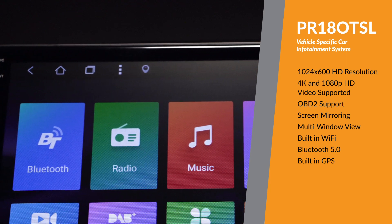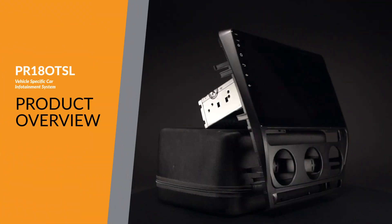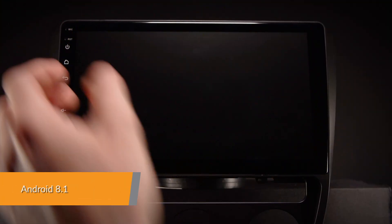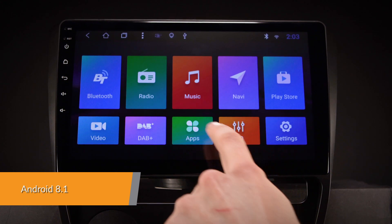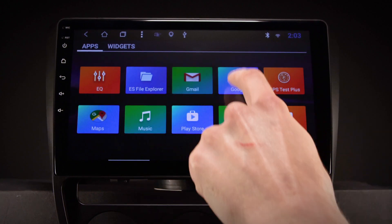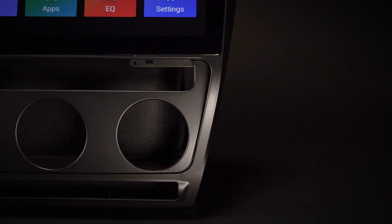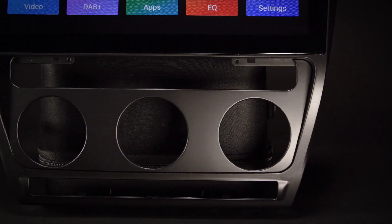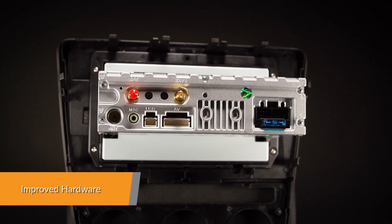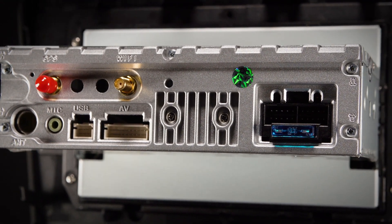The Xtron's PR18OTSL offers an experience unlike any other on a car stereo. Android 8.1 is a highly advanced, intelligent and fast operating system for the in-car entertainment market. With Xtron's custom-designed user interface for complex, visually-rich applications and improved compatibility for applications and features, equipped with a professional-grade quad board, this unit offers a smooth and fast operating experience.